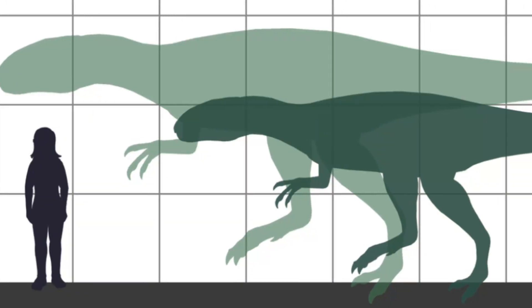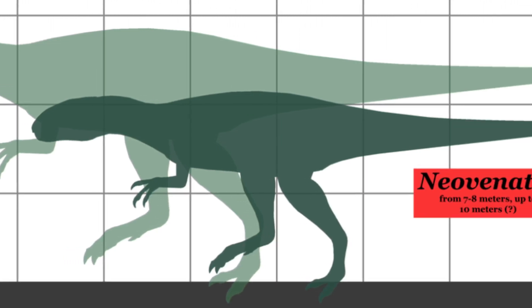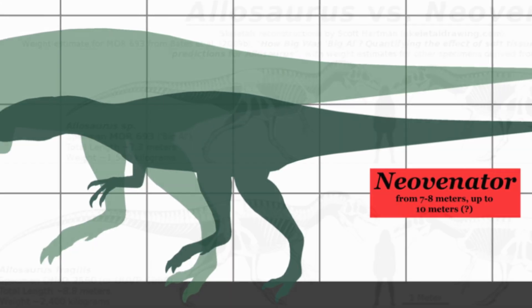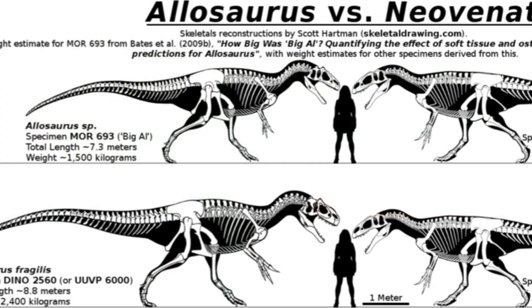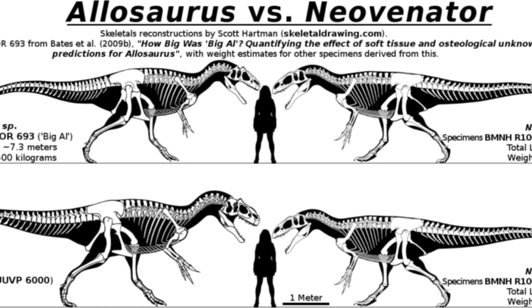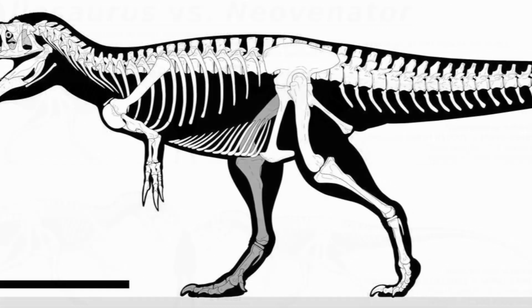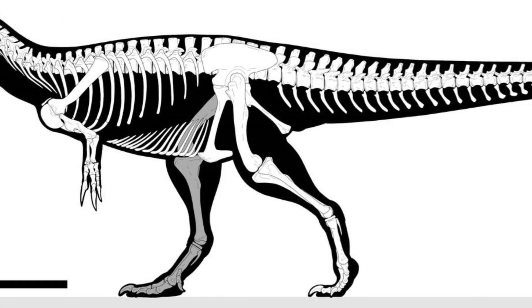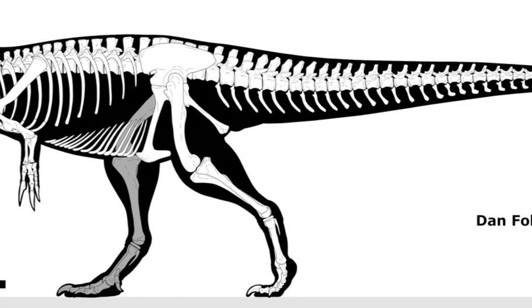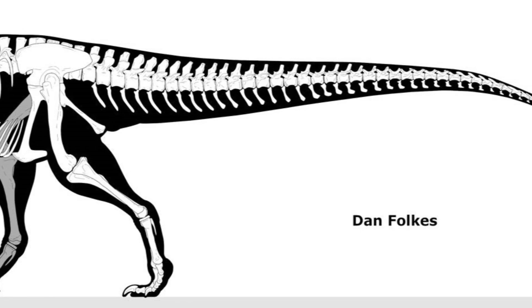Its size is estimated between 6 to 10 meters, or 19 and a half to 33 feet, and was probably 2 and a half meters, or about 6 feet tall, when standing upright. To help keep the long body in balance, it was supported by an equally long tail. Its weight is calculated at about 1 to 1 and a half tons.